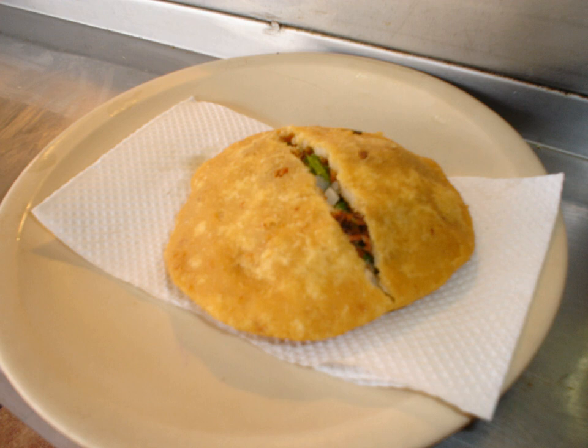By tradition, gorditas are filled with chicharrón, but there are local variations which substitute it with chicken stew, shredded beef, carne al pastor, eggs with chorizo sausage, carnitas, or piccadillo.